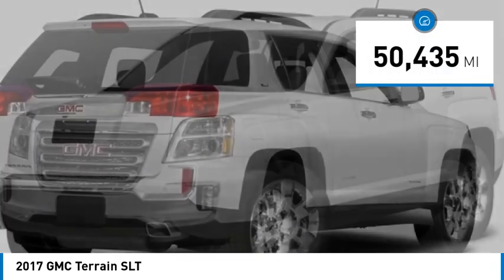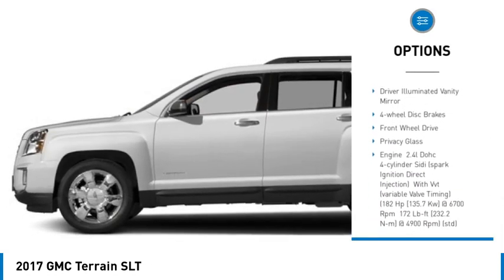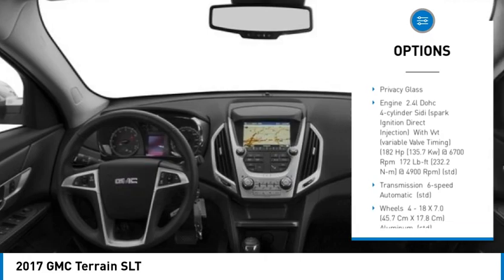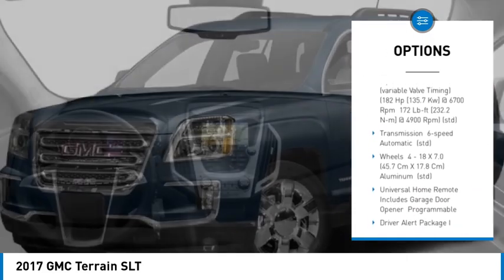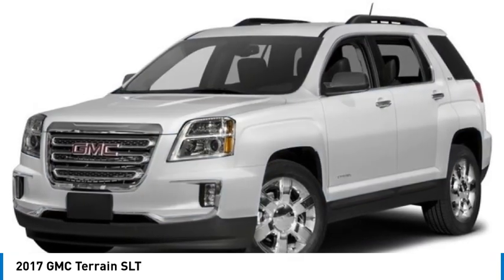Here are some of this vehicle's great options: heated mirrors, aluminum wheels, remote engine start, stability control, tire pressure monitor, daytime running lights, driver illuminated vanity mirror, four-wheel disc brakes, front-wheel drive, and privacy glass.